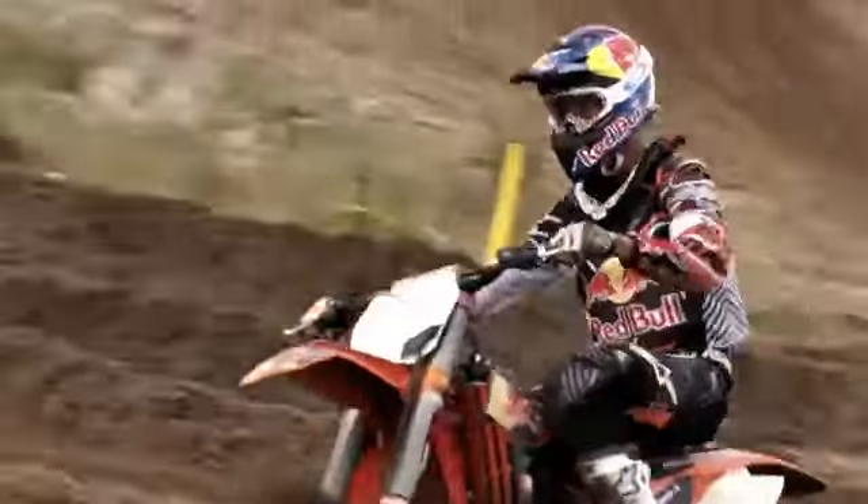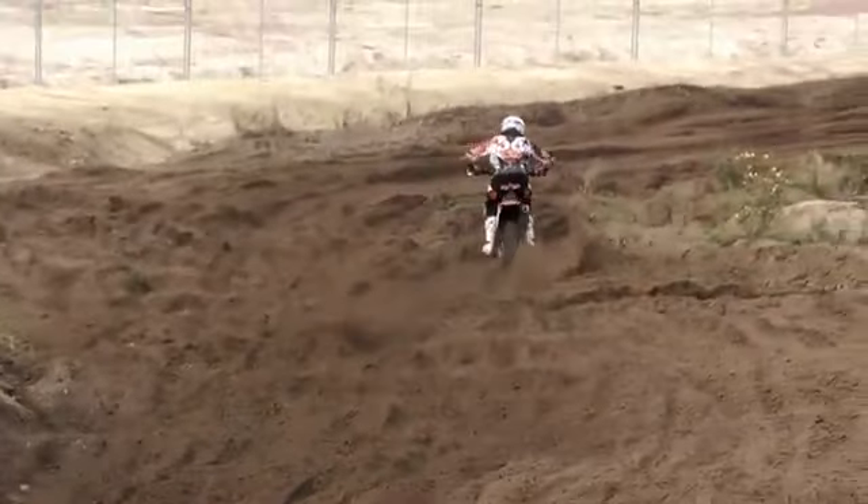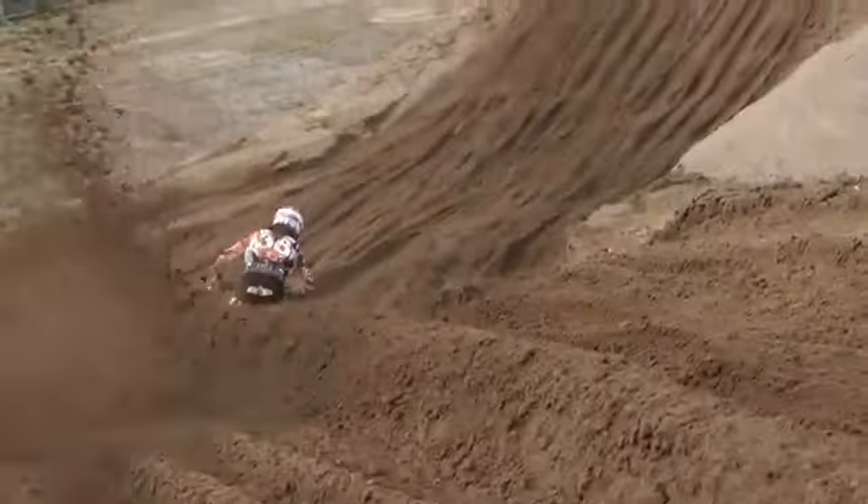There's only three riders per country — one MX1, one MX2, and one open class. For me it means a lot, and this is my fourth participation at MXoN. I'm really happy about that.